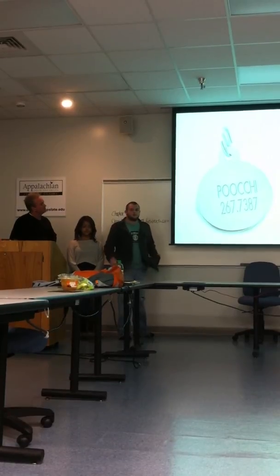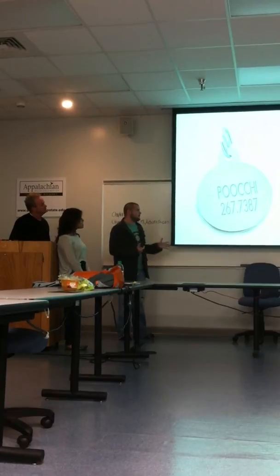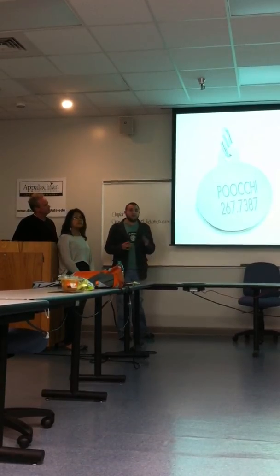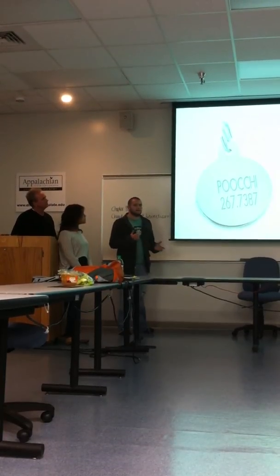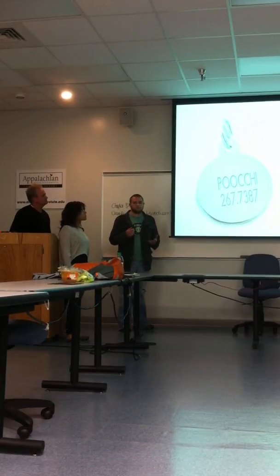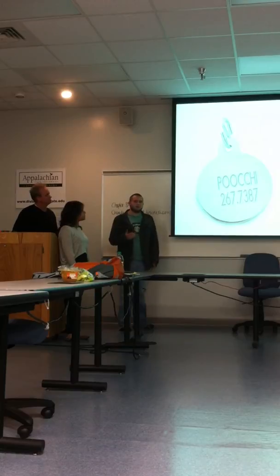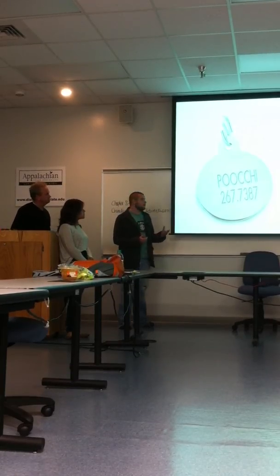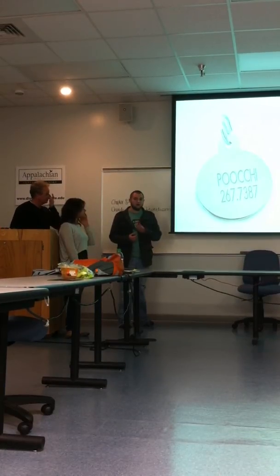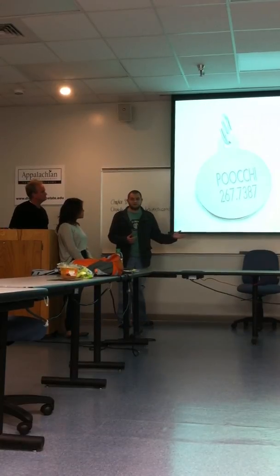Here's another idea we had with dog tags. Everybody's dog has a tag, but the idea with this is to use it as a way of advertising. It kind of goes along with the idea of a business card — you just give them out, and people hopefully hold on to them. We felt this would be a step above a business card because they're metal, done in Poochies colors, and instead of having the dog's name and your phone number, it says Poochies and the company's phone number.